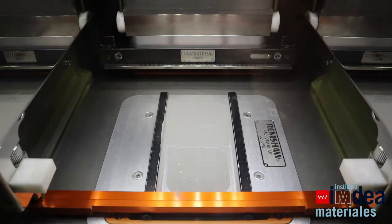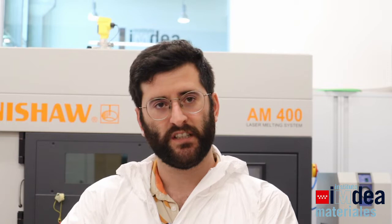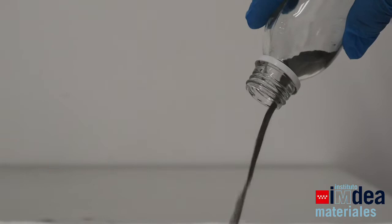Here at INDEA Materials we have a 3D printing system — a selective laser melting system. The way it works is we start with a metallic powder which is spread on top of a platform, and with a high power laser we scan a predefined pattern. This is done layer by layer until we obtain a 3D part which was pre-designed with a 3D design software.